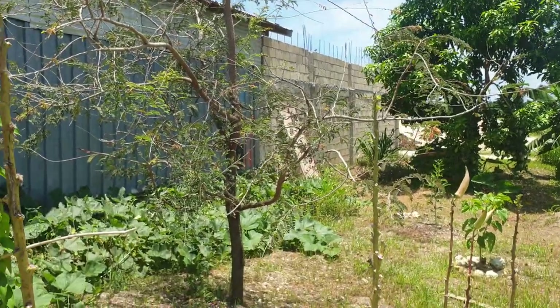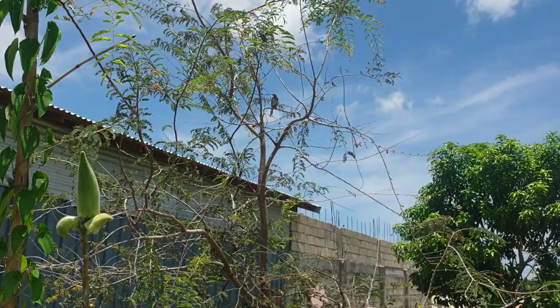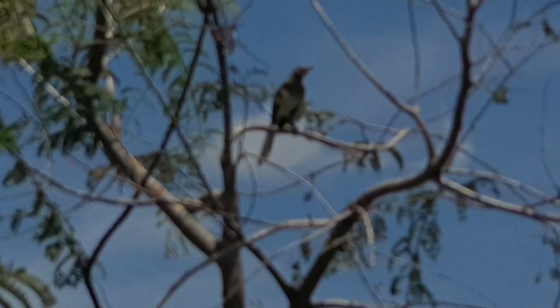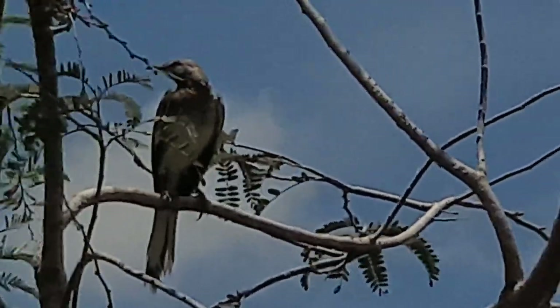Now this is a tamarind tree — a little young tamarind tree. And inside the tamarind tree is a bird which made my day. This bird is called a piceri — I'm sure there's a Latin name for it, but for us it's a piceri. Wonderful bird.